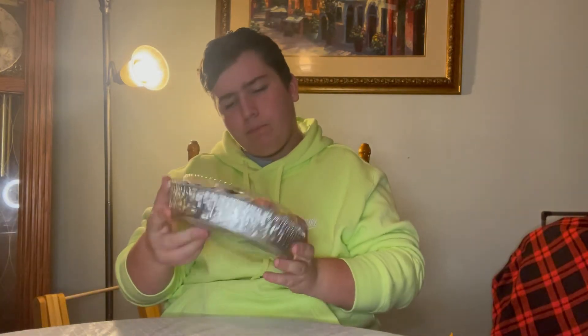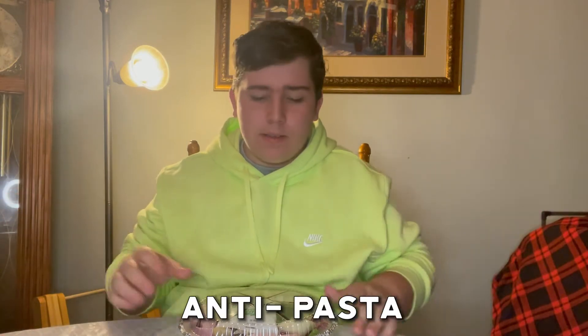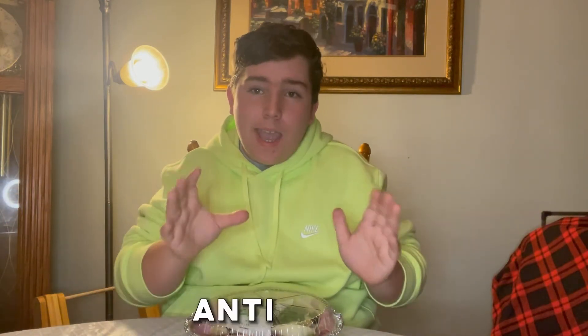Let's get to the antipasto. Now if you're not in the mood for some baked ziti or some pasta, well don't worry — we got antipasto. It's not pasta, it's antipasto. I've never tried it. Look at that — now tell me, that looks good.